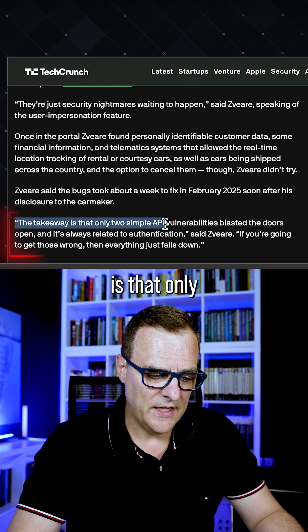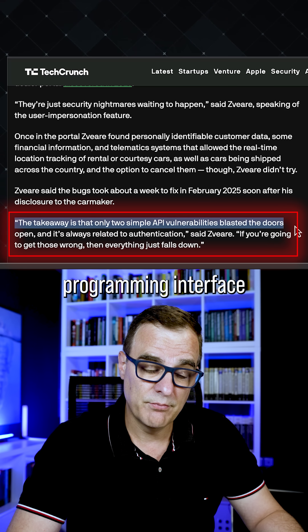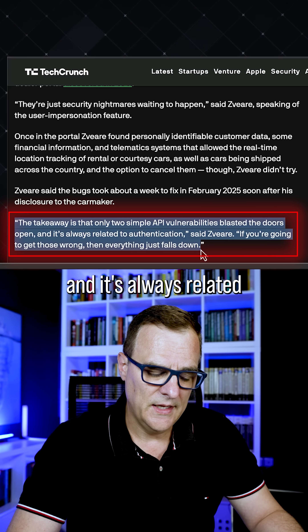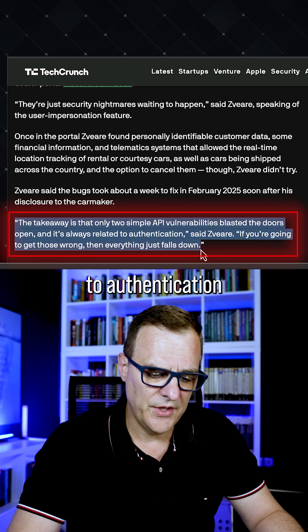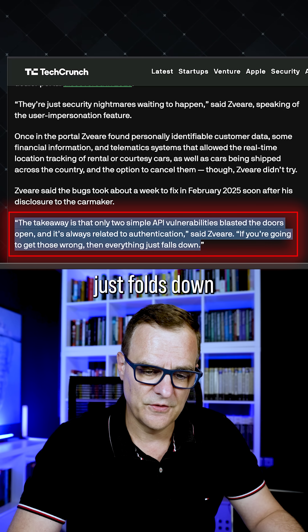The takeaway is that only two simple API vulnerabilities — application programming interface vulnerabilities — blasted the doors open, and it's always related to authentication. If you're going to get those wrong, then everything just falls down.